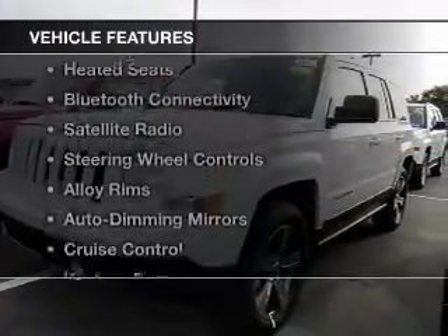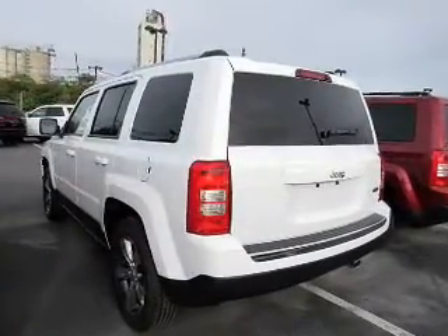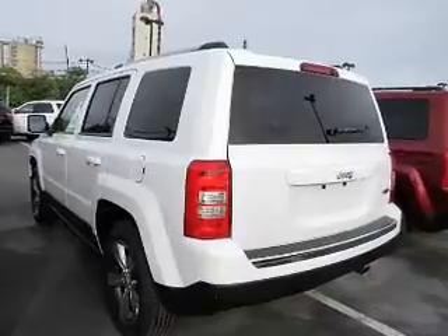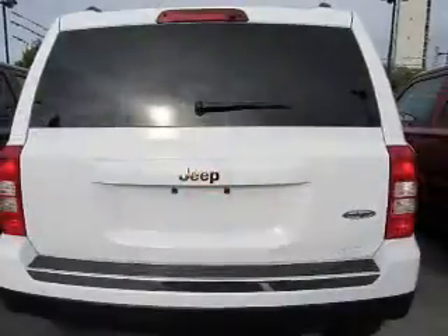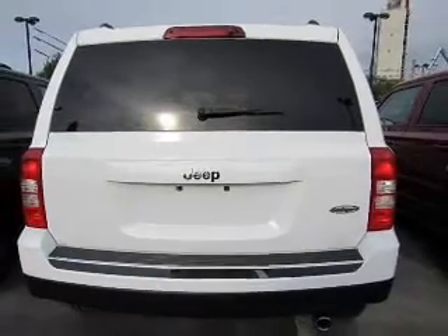The features include leather seats, heated seats, Bluetooth connectivity, satellite radio, steering wheel controls, alloy rims, auto dimming mirrors, cruise control, keyless entry, and an MP3 player.